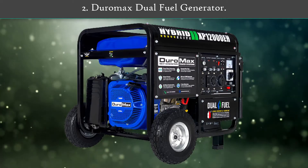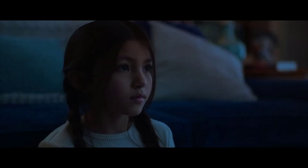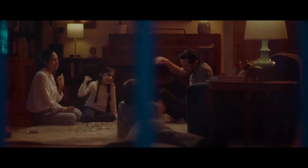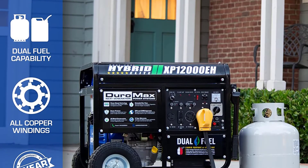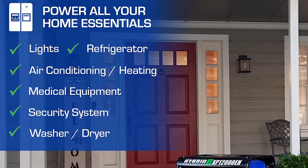Number 2: Duromax Dual Fuel Generator. This generator is powered by a 458cc OHV 4-stroke Duromax engine that can use either gasoline or propane. When used with gasoline, it provides 9,500 watts of running power and 12,000 watts of surge power. When used with propane, the numbers fall slightly to 9,025 watts of running power and 11,400 watts of surge power. The fuel tank capacity on the Duromax XP12000A is 8.3 gallons, more than enough for long, uninterrupted performance.